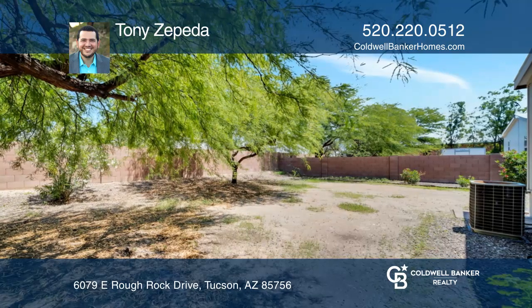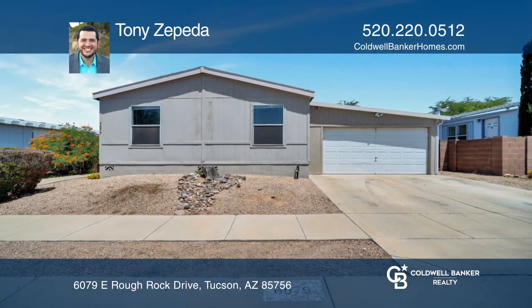Welcome home! Tony Cepeda is ready to answer any questions you may have. Give him a call today!